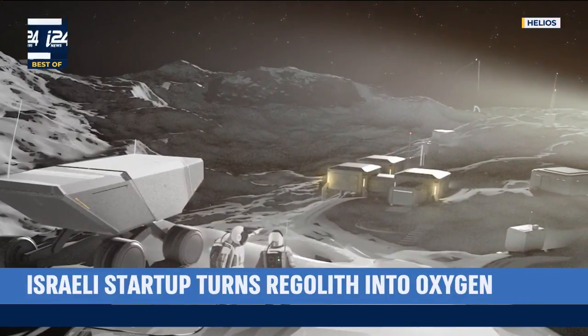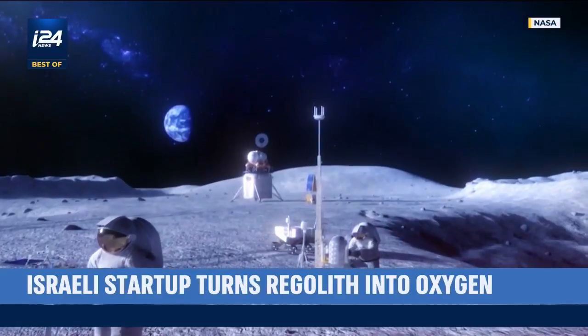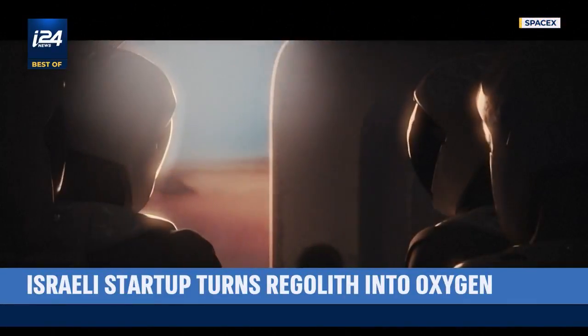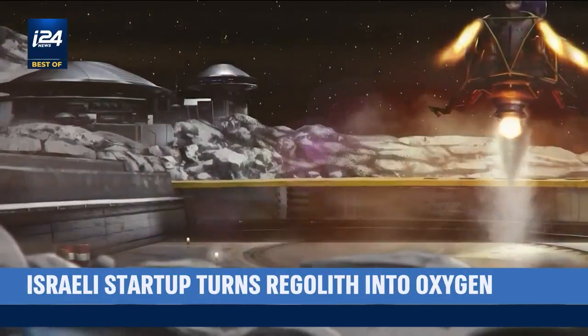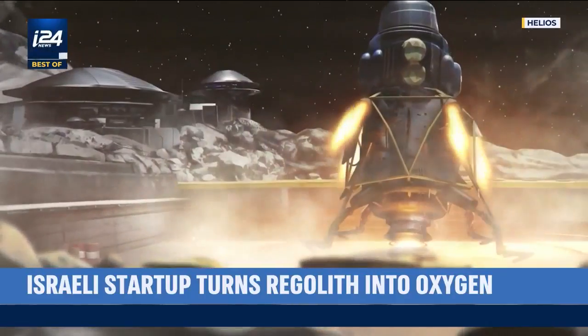Establishing a permanent human presence on the Moon and on Mars — a goal that is becoming more and more within reach, with space agencies and private companies around the globe jumping on board. But one burning question lies ahead: how will we get there and back again?